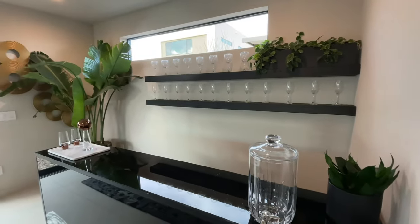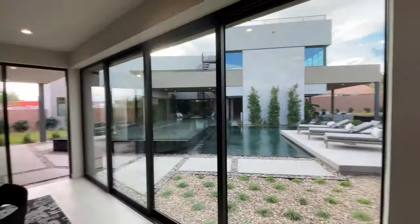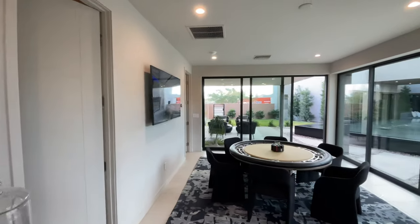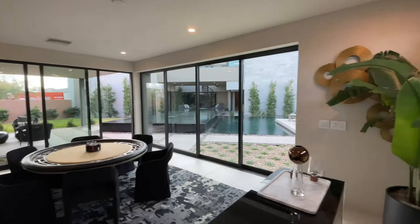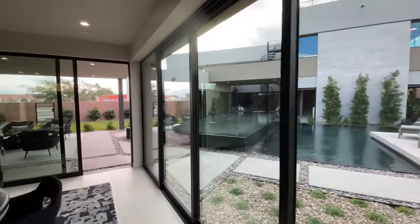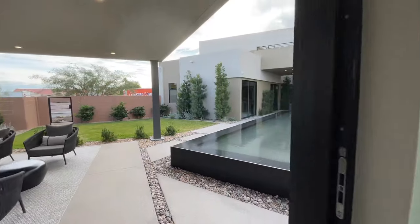Let me give you a look behind the bar. Again, a big selling point is going to be this pool, spa, and all of the water features, because this cannot be replicated anymore in Las Vegas.